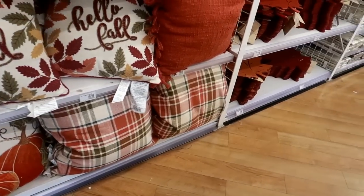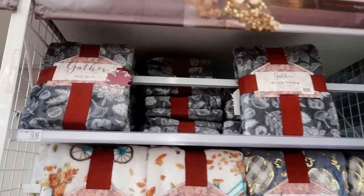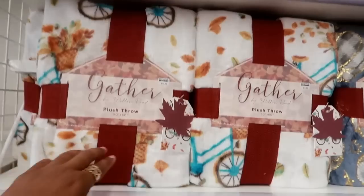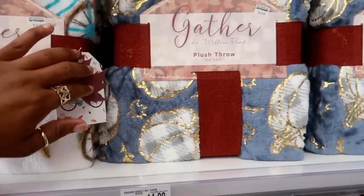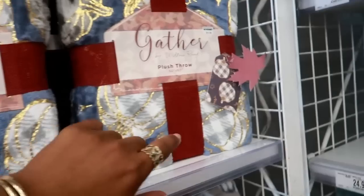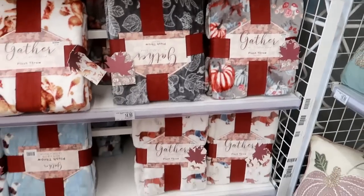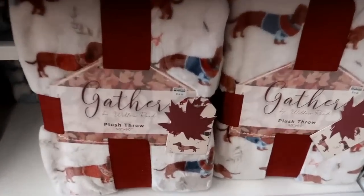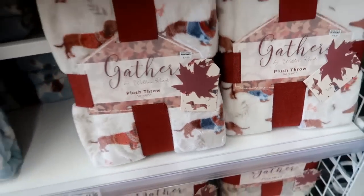You do have some cute little plush throws for $14.99. This one has some cute bikes on it. This one has gold pumpkins. And there's a little dachshund - he has on a sweater - that's cute.